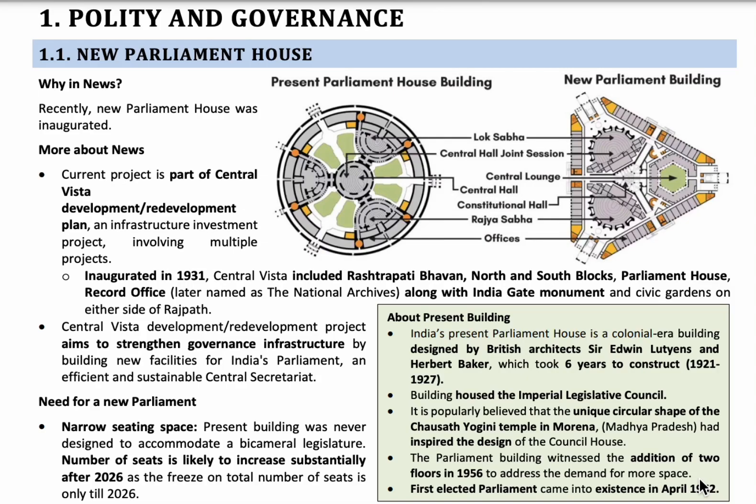Hello students, in this video let's start with political affairs of the June month. The first topic is the new Parliament House. Parliament is a place where the fate of 140 crore Indians can be changed. At present, India's population is around 140 crores, and this time we built our own parliament for the first time ever after independence.